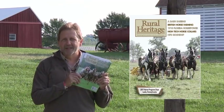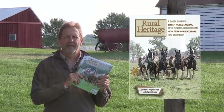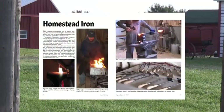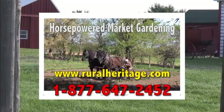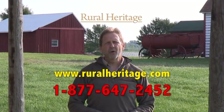Hi, I'm Joe Mischka of Rural Heritage Magazine. I'm on location at one of the many events we cover that celebrates our rural heritage. If you enjoy our show, check out our magazine, where you'll learn more about the people that blend the past with what works today. You can save almost 20% off the newsstand price by subscribing at ruralheritage.com, or call us at 877-647-2452. That's toll free, 877-647-2452.